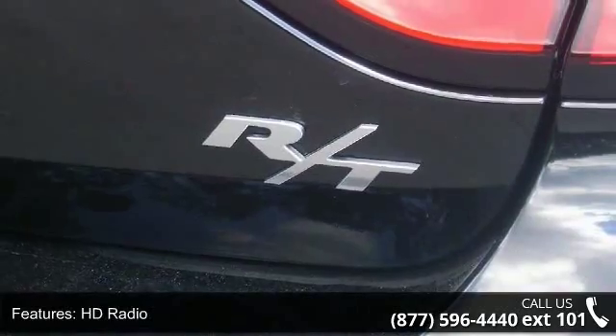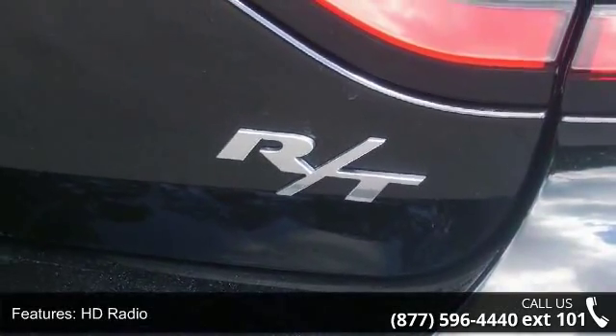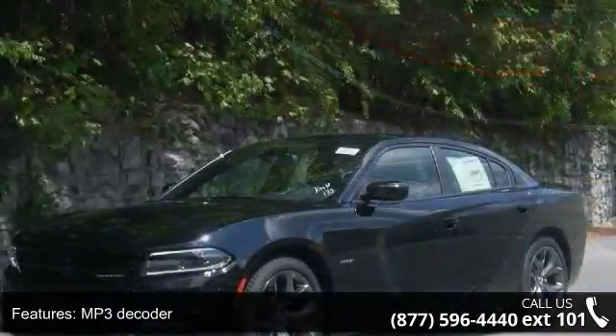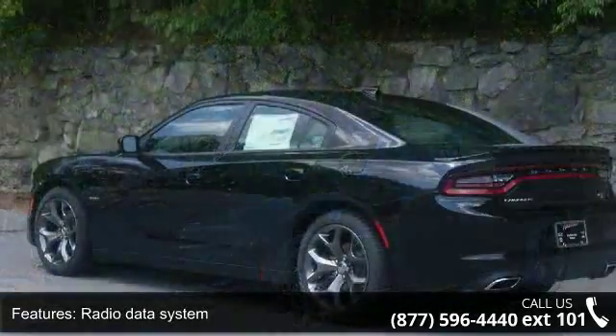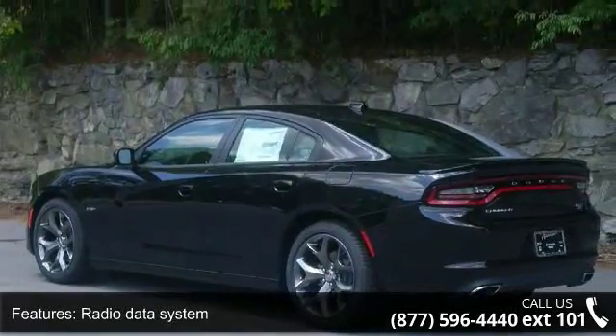If you are looking for a new car this might be the one. Low mileage is an important factor in your purchase and this vehicle delivers a low odometer reading. Don't let this vehicle get away, call or click to schedule a test drive today.